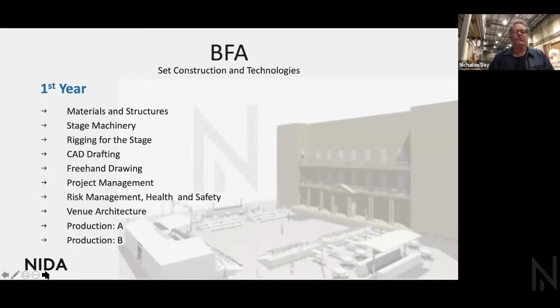We have Materials and Structures, which covers foundation skills in timber and steel fabrication. We have Stage Machinery, starting with basic physics of moving things, applied force and purchase systems. Rigging for the Stage covers suspension of scenery and flying systems. CAD drafting is essential to describe what we're going to do to our workshop collaborators. And freehand drawing — because the first thing a lot of set constructors do when starting a conversation with designers is pull out a piece of paper and sketch it.